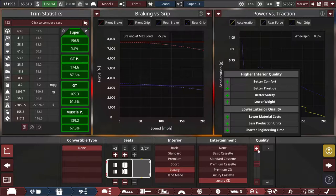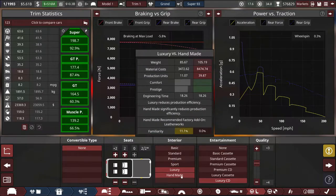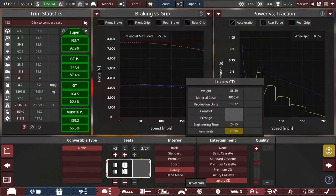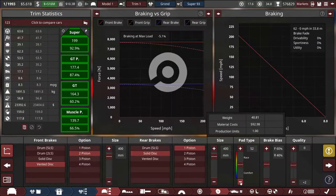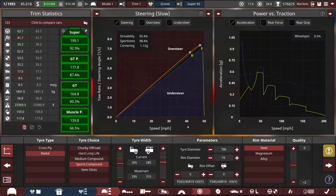We can safely slap a couple points of quality on the interior as well. A lot of times you go for handmade instead of luxury, but that helps us balance out the downsides. Brakes landed pretty much right on the dot just from my guesswork — we have no brake fade and just about max grip. I can't really improve on this, so I'll leave it where it is before I mess it up.